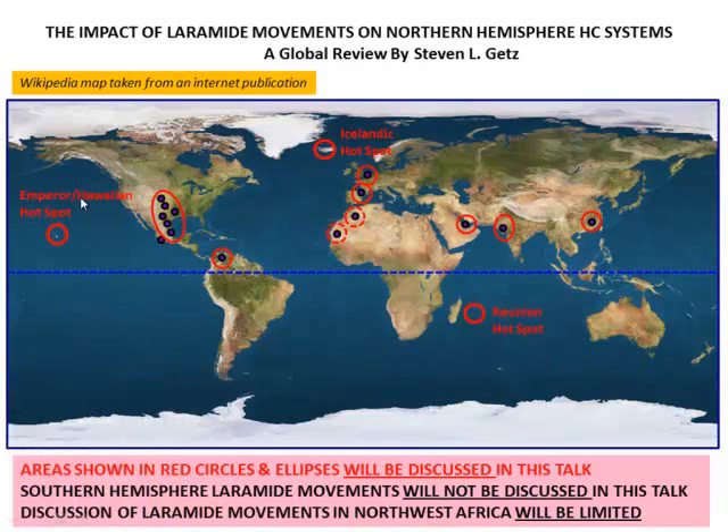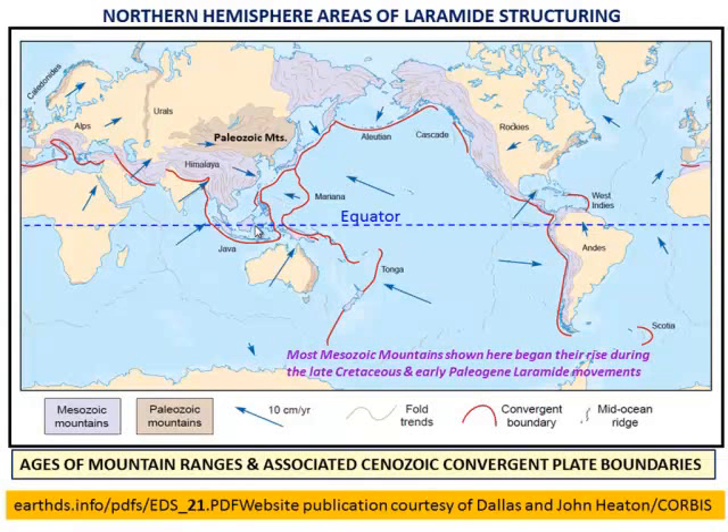Through the show here you can see evidence of the Laramide Orogeny. In fact, in most places in the northern hemisphere you can actually see evidence of that. The Mesozoic Mountains are colored in purple and the Paleozoic Mountains in brown. They don't break down whether Mesozoic Mountains were Jurassic, Triassic, or Laramide in age, but you get a basic idea of what's going on.